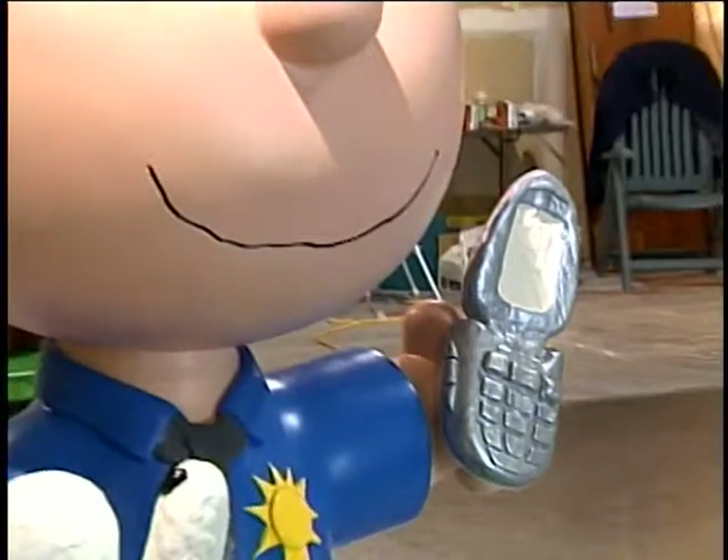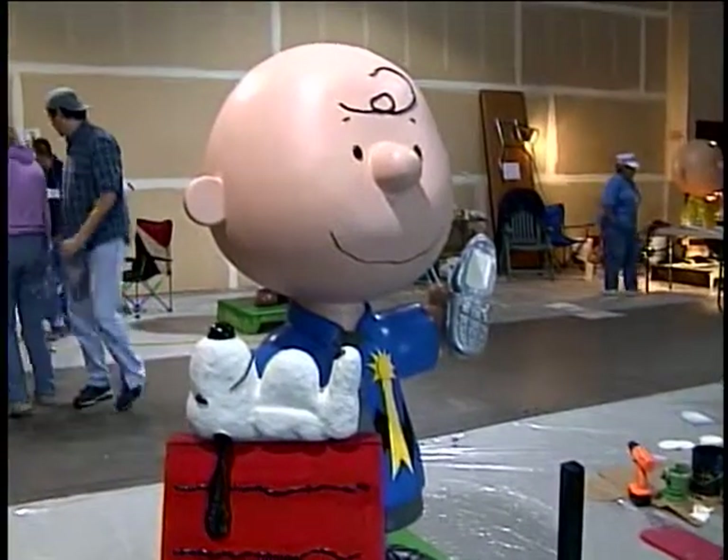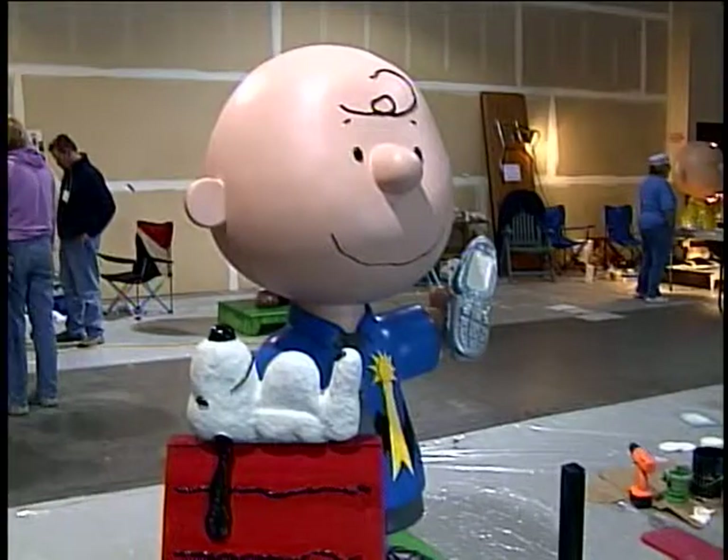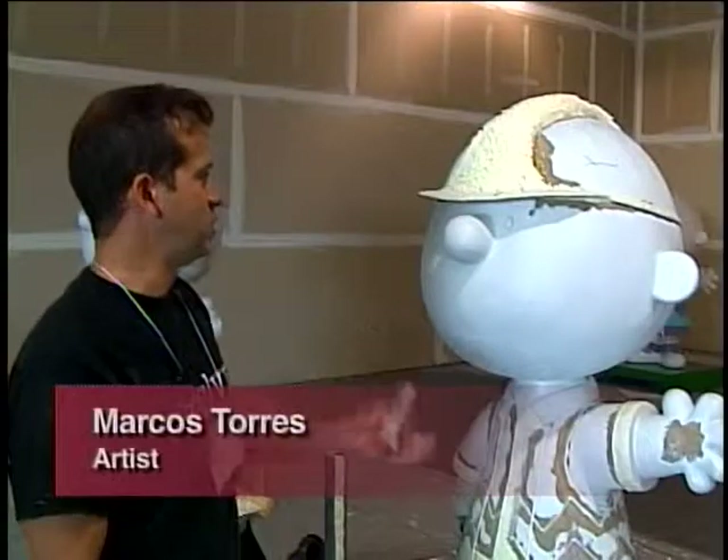Essentially, this is Charlie Brown as the number one real estate agent in Sonoma County. He's got a cell phone. He's just sold Snoopy's doghouse — Snoopy's just bought his doghouse and he's happy. So this is the chain man Charlie.